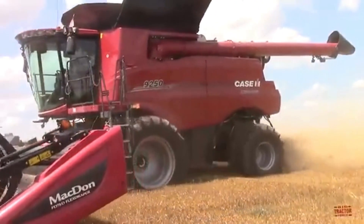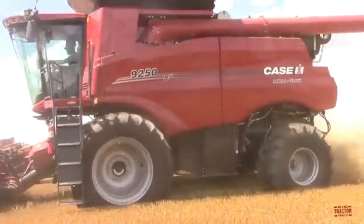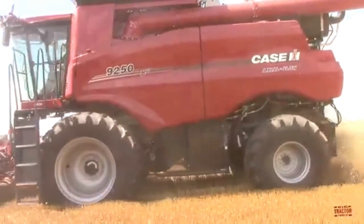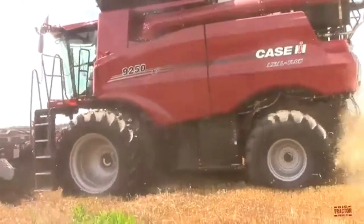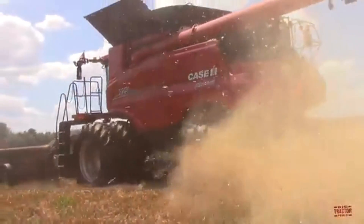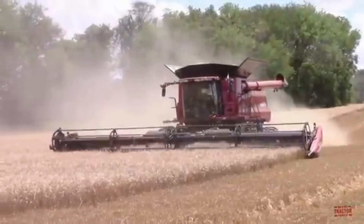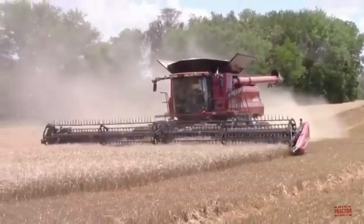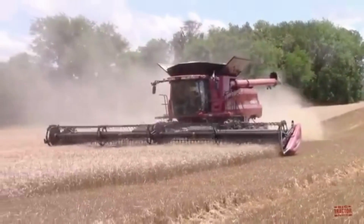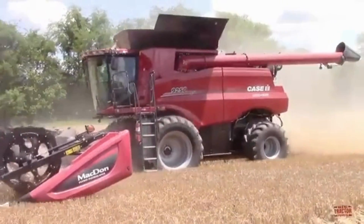The machine's cutting width is also impressive, with a range of up to 45 feet, allowing it to cover a significant area of land in a short amount of time. The combine harvester is powered by a robust engine that delivers up to 634 horsepower, which provides enough power to handle large fields and steep slopes with ease. The machine's advanced axial flow rotor system enables it to handle a wide range of crops while minimizing grain damage, thereby ensuring maximum yield.